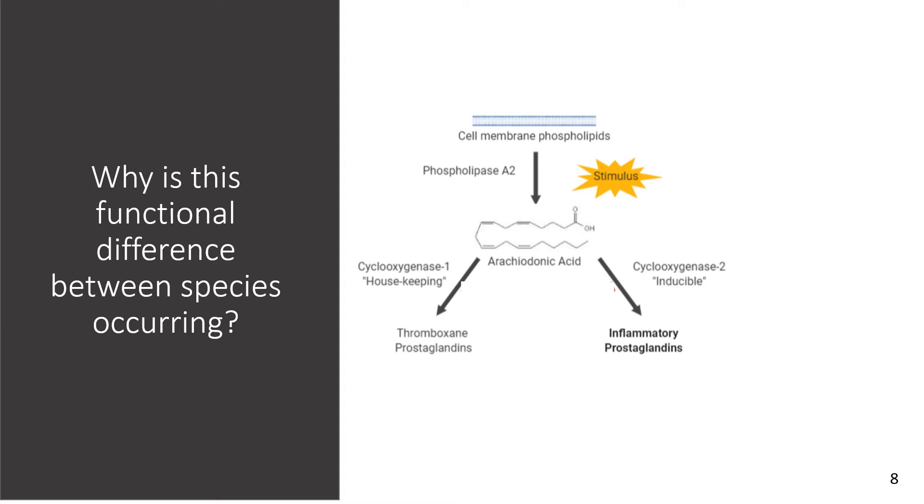The results of our in vitro studies beg the question: why is this functional difference occurring between mice and humans? To answer this, we took a closer look at the mechanism of action of NSAIDs. NSAIDs function by inhibition of the cyclooxygenase pathway through inhibition of COX-1 and COX-2. The effects of pain relief and anti-inflammation are thought to be through the COX-2 pathway, which is of particular interest to us.